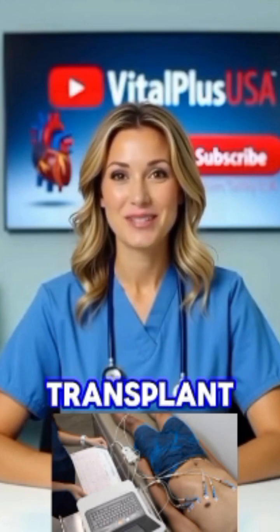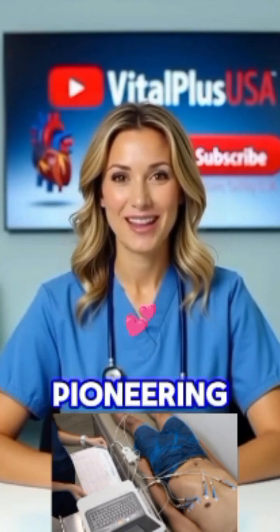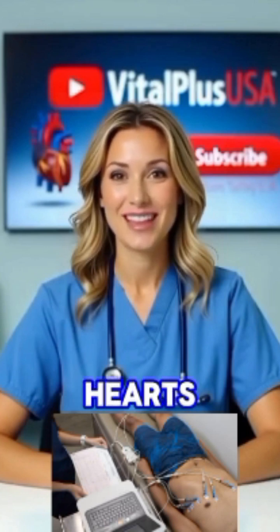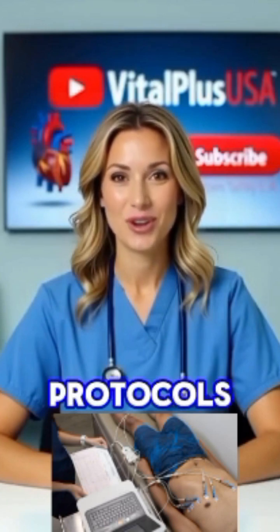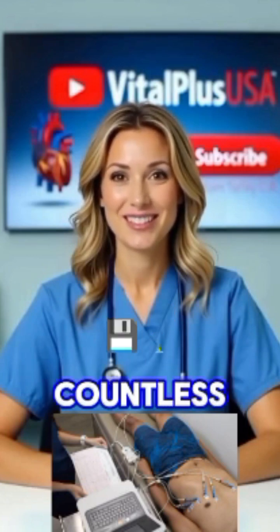Three: Advances in heart transplant preservation. Leaders at Duke and other institutions are pioneering techniques to preserve hearts from DCD donors — those whose hearts have stopped beating. Using innovative machines and protocols, these methods bring previously unusable donor hearts back to life, potentially saving countless lives.